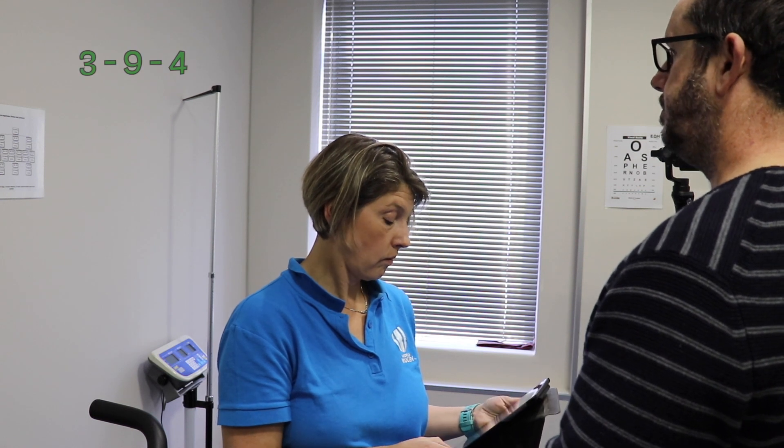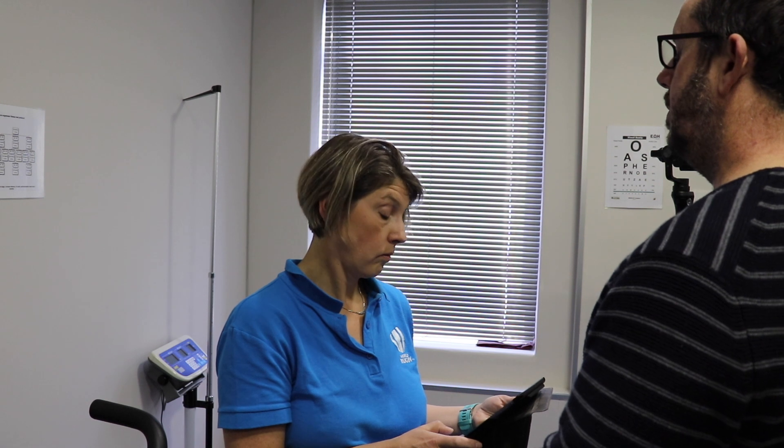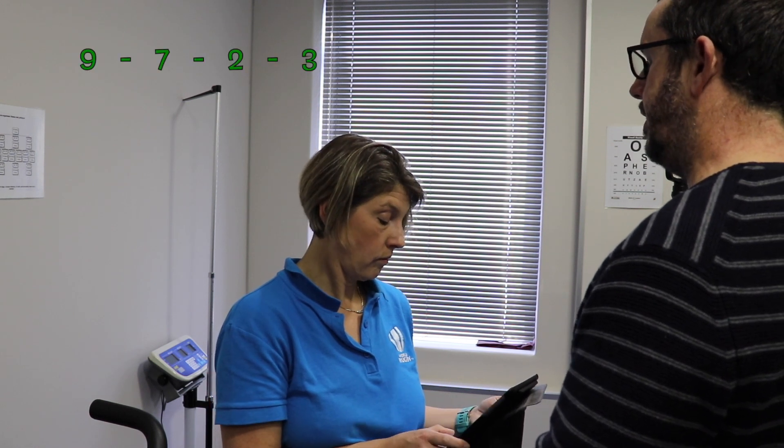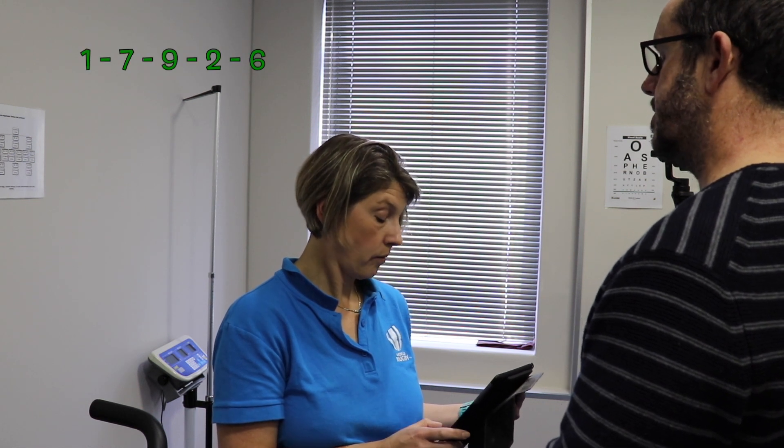Doctor reads: 4-9-3. Mike responds: 3-9-4. Correct. Doctor: 3-8-1-4. Mike: 4-8-1-3. Doctor: 3-2-7-9. Mike: 9-7-2-3. Well done. Doctor: 6-2-9-7-1. Mike: 1-7-9-2-6. Well done. Doctor: 5-3-9-1-4-8. Mike: 8-4-1-9-3-5. Well done. Mike achieves a full score of 4 out of 4 in cognitive function.